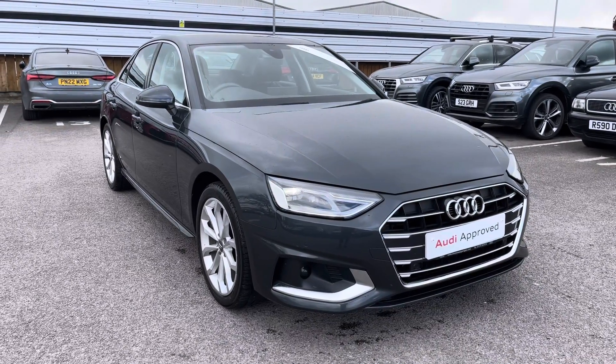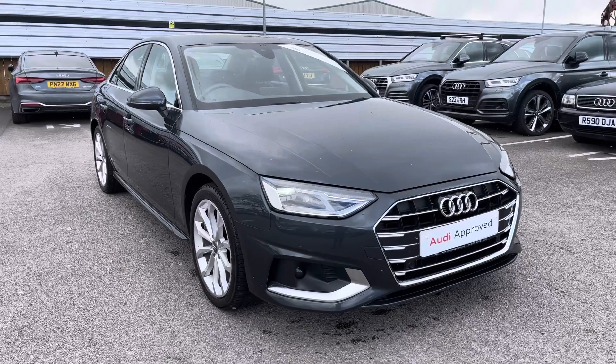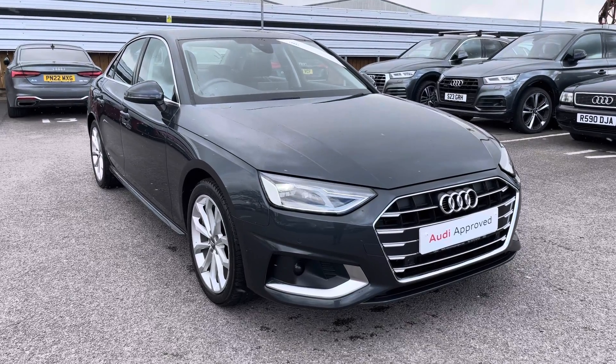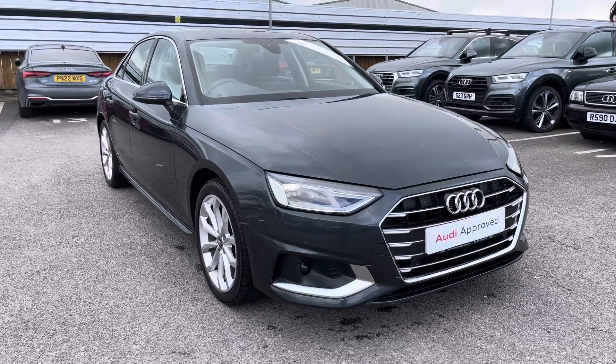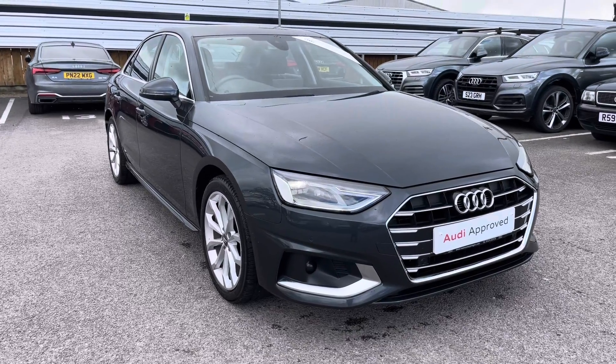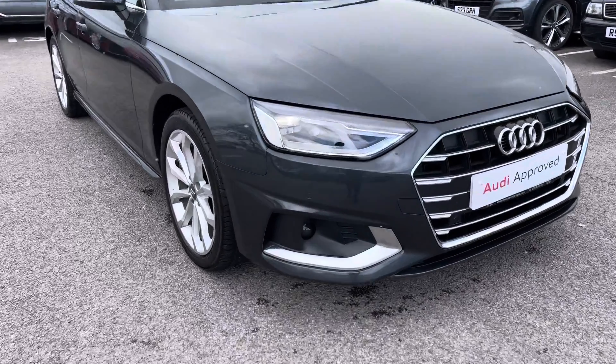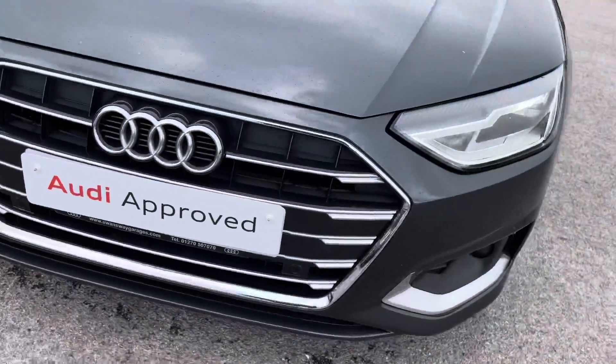Hello and welcome to Crewe Audi. My name is Natalia and today I'll be showing you around this approved used Audi A4 Sport 35 TDI finished in a beautiful grey. With this being an approved used vehicle, it does come with one year's warranty as well as one year's roadside assistance. If you would like to find out any more information, please do get in contact with us at Crewe Audi.